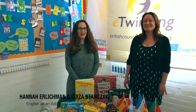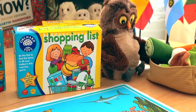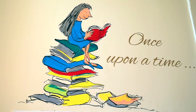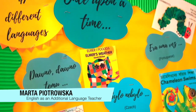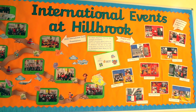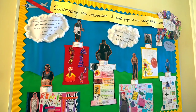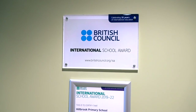Hi, I am Hannah Ehrlichman and I am Miss Elouza Stanczyk, and together we work with children who are new to English. In our lessons we use books and games, and lots of different props, pictures and role play to help children learn. With over 40 different languages spoken by pupils and staff across the school, we celebrate diversity through many annual events such as the Bilingual Storytelling Tent, Refugee Week and Black History Month. Hillbrook received the British Council's prestigious International School Award to recognise our work to bring the world into the classrooms.